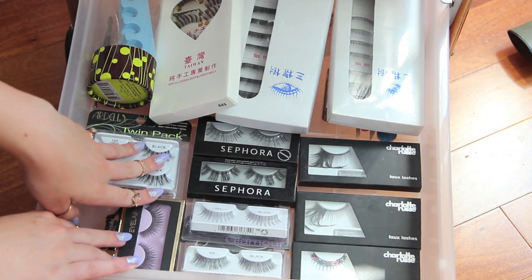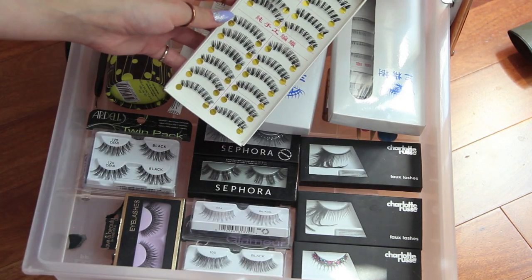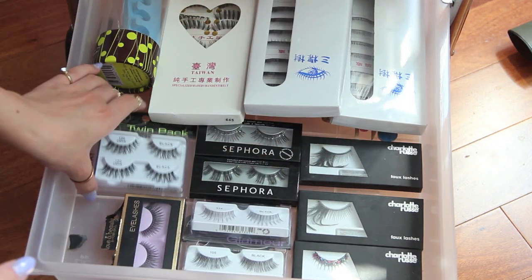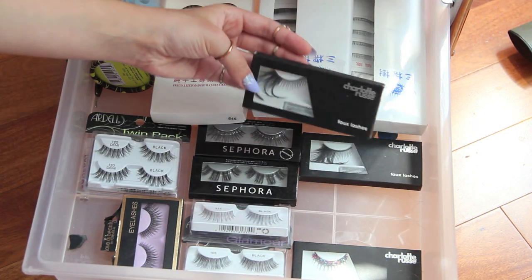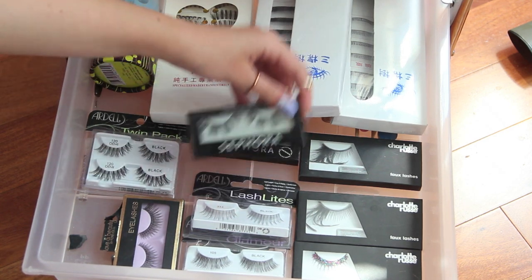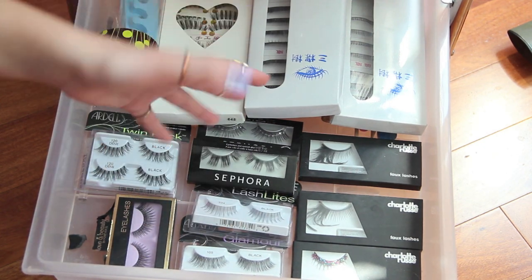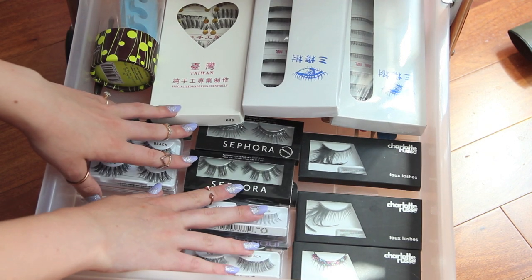This last drawer is my lashes. I have a bunch of lashes from Amazon and eBay because they're really cheap and really good. I prefer Ardell, but I bought some crazy ones from Charlotte Russe — like huge ones for Halloween and stuff like that. I love lashes — I think lashes completely transform a look — and that's that!